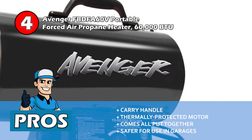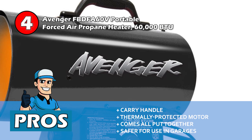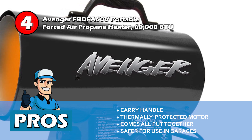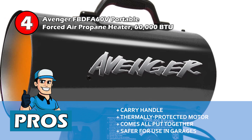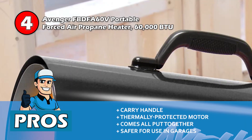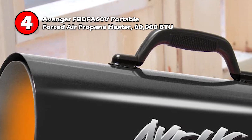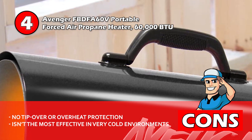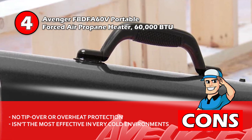Its pros are, it is easy to transport using the carry handle, and the motor is thermally protected, increasing its longevity. This device comes all put together, there's no need for installation, and it has been certified to be safe for use on combustible flooring, making it safer for use in garages. However, there is no tip-over or overheat protection, and this model isn't the most effective in very cold environments.